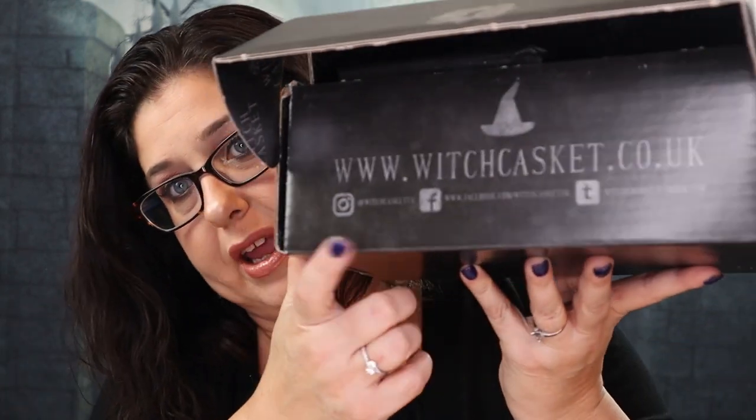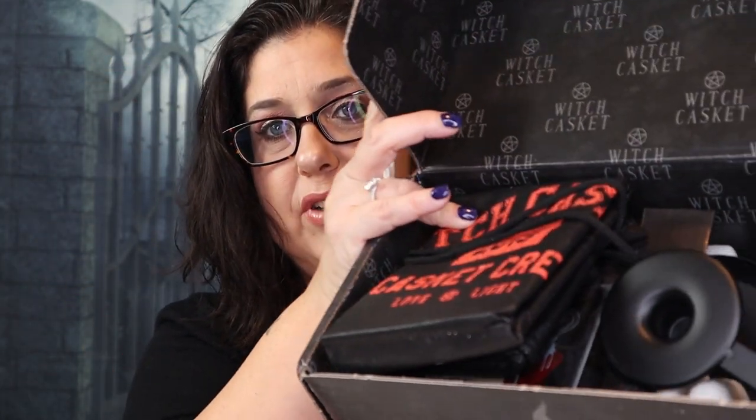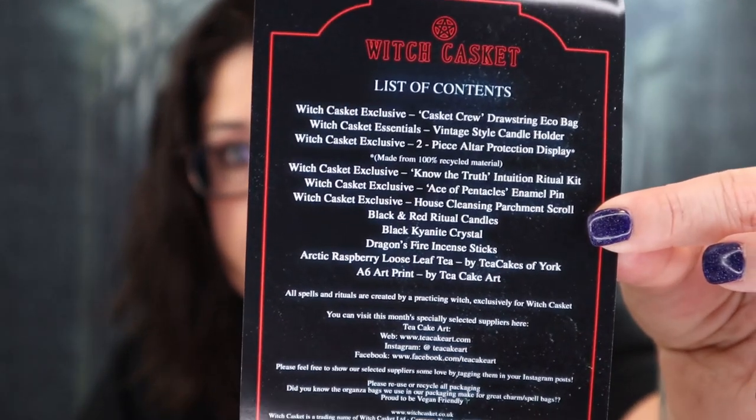So we lift it up and right here it has their Twitter, their Facebook, and their Instagram. Oh my gosh, it is full of stuff — look at all that! Let me put this on my desk and see if there's a card. Here it is — it's the list of contents.